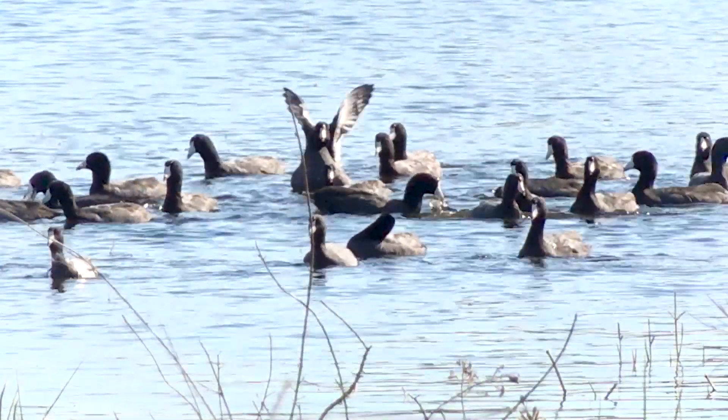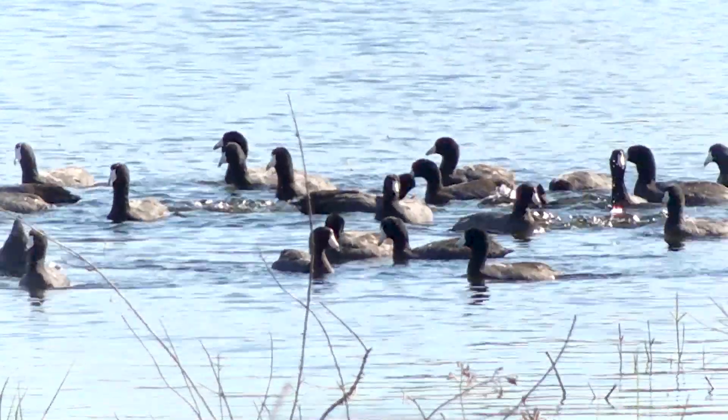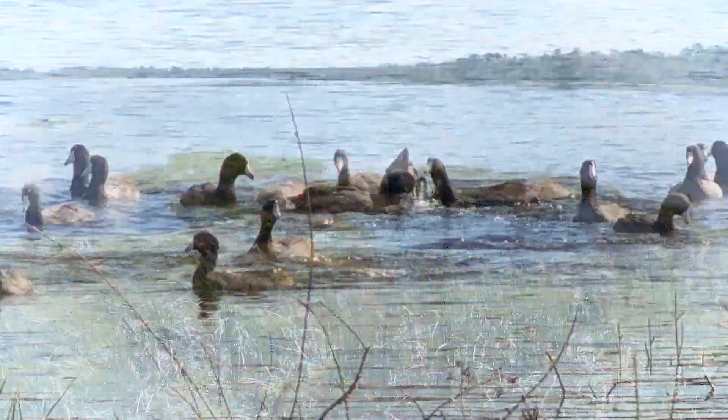I'm a Florida native and I'm proud to work on projects like this that help minimize the impacts of growth on our wetlands and water resources, and provide a sustainable water supply for the future.